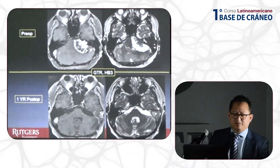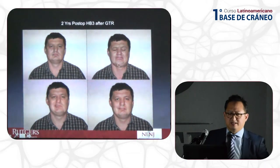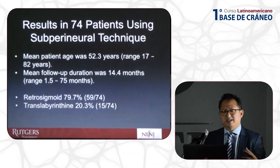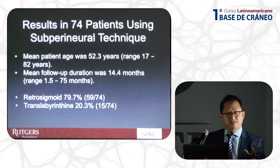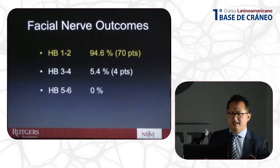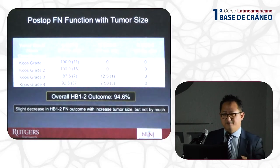This is an example where I had a House-Brackmann grade 3 outcome — a large cystic tumor via translabyrinthine approach. We aim to avoid grade 3s as much as possible. We have now performed this technique in 74 consecutive patients: 80% retrosigmoid, 20% translabyrinthine. The majority of these tumors are Koos grade 3 and 4. Overall, House-Brackmann grade 1 and 2 outcome was achieved in 95% of patients.